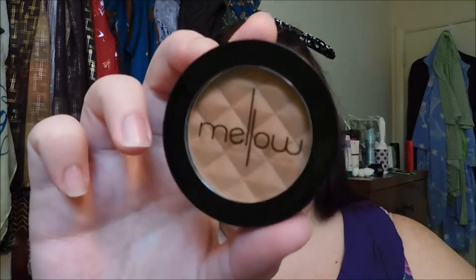I got this product in an Ipsy bag for March. It's from a company called Mellow — it was a bronzer by them and it is literally the shade bronze. The packaging is really cute, I haven't used it a whole lot. It looks kind of heavy on camera but it looks really light in person, and plus we're going to put blush on.